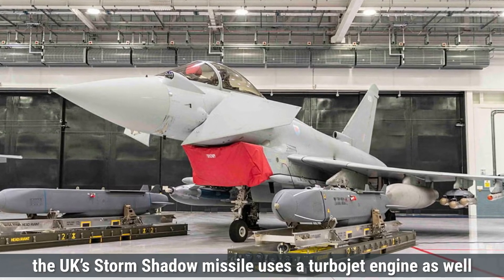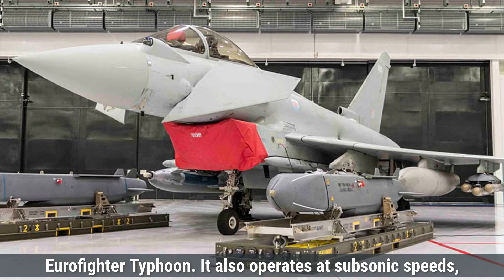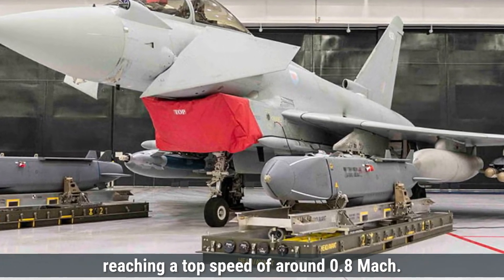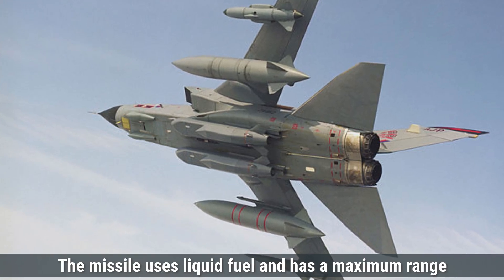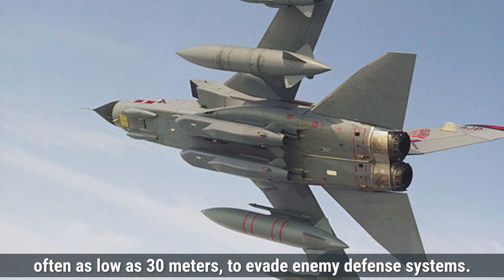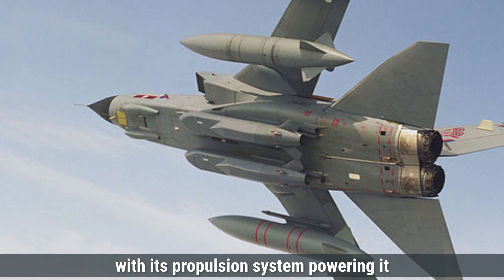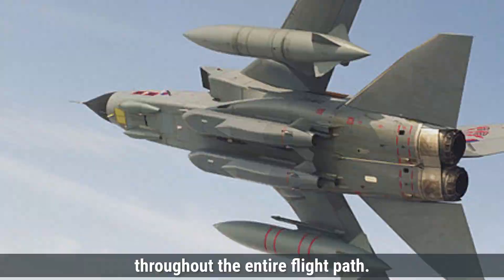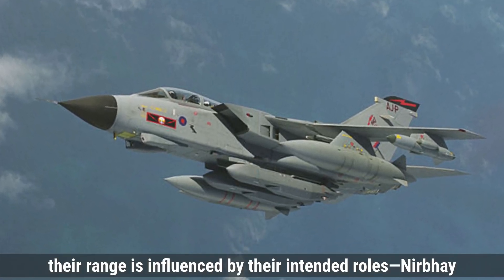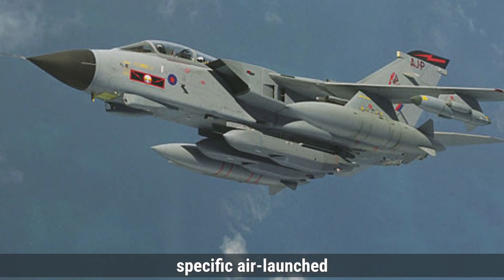The UK's Storm Shadow missile also uses a turbojet engine, but is designed for air launch from fighter aircraft like the Eurofighter Typhoon. It also operates at subsonic speeds, reaching a top speed of around 0.8 Mach. The missile uses liquid fuel and has a maximum range of approximately 560 kilometers. Like Nirbhay, Storm Shadow flies at low altitudes, often as low as 30 meters, to evade enemy defense systems. The missile is a single-stage weapon, with its propulsion system powering it throughout the entire flight path. While Nirbhay has a longer range compared to Storm Shadow, Nirbhay is more versatile with a longer reach, while Storm Shadow is optimized for specific air-launched missions.